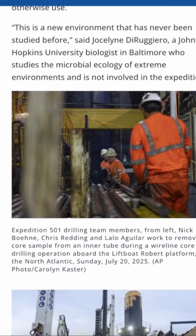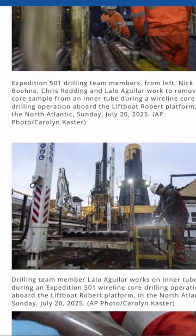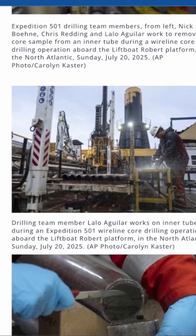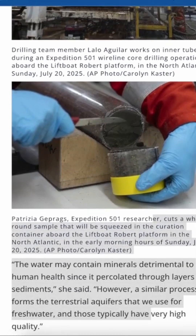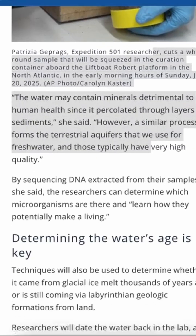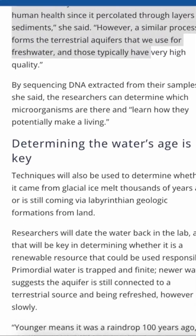These hidden reservoirs are not unique to the U.S. Similar freshwater deposits have been mapped off the coasts of northwestern Europe and western Australia. Even volcanic islands like Oahu in Hawaii appear to sit above offshore freshwater systems.